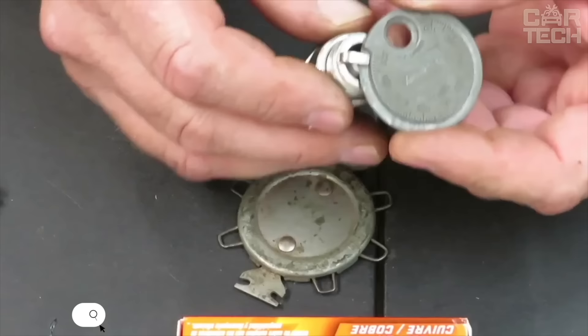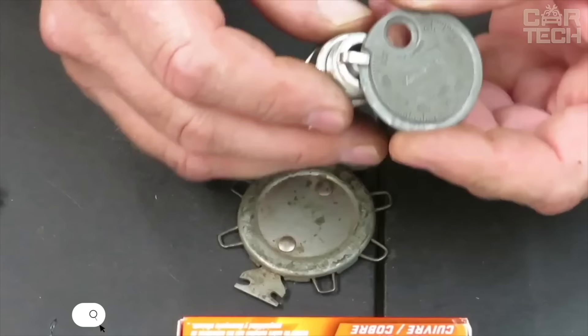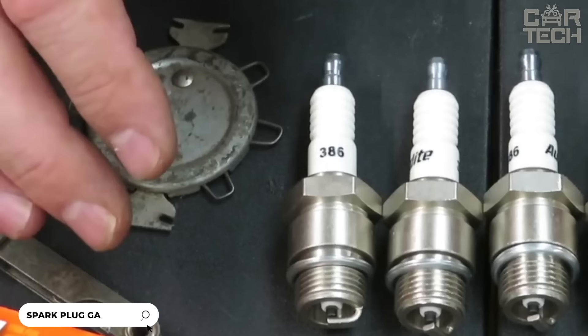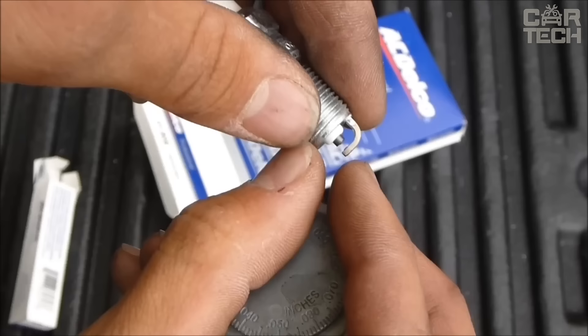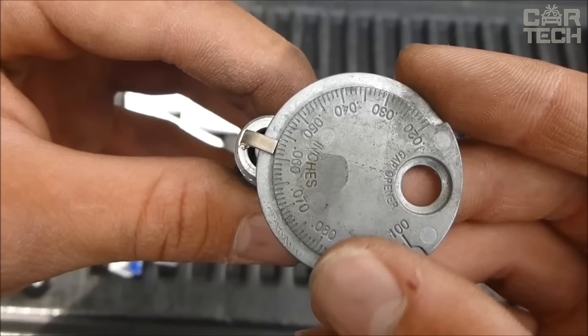Professional gauge for setting the spark plug gap. It allows you to quickly and accurately adjust the gap between the spark plug electrodes in accordance with the engine manufacturer's recommendations. The tool is made of durable chrome-plated steel. The adjustable gap range is from 0.02 to 1.0, which covers the needs of most gasoline engines.